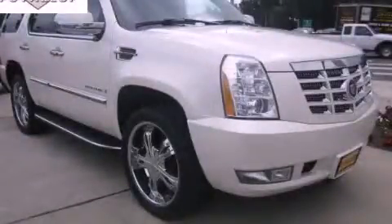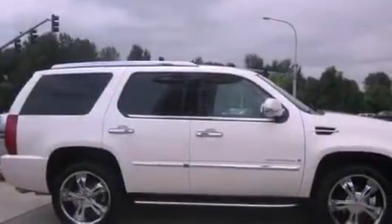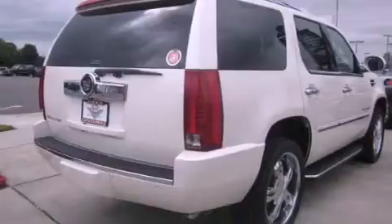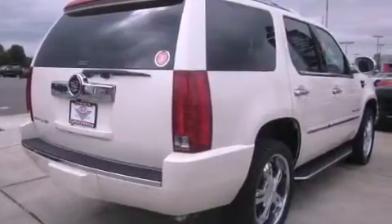This is a 2007 Cadillac Escalade, a drive in shape that provides endless luxury. It features a 6.2-liter, eight-cylinder engine, an automatic transmission, and four-wheel drive.